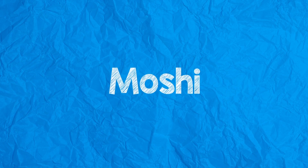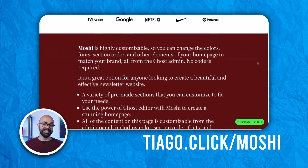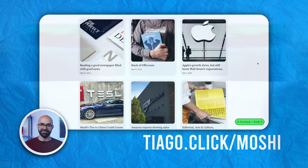Now let's talk about two themes that will work best for newsletters. The first one is Moshi. This theme takes customization to the next level by allowing users to tweak page layouts straight from the Ghost admin dashboard with no coding required. Moshi is a game changer for those who want to add a personal touch without a technical hassle.